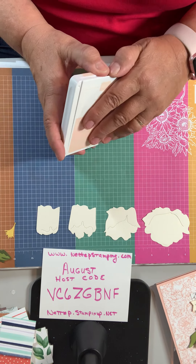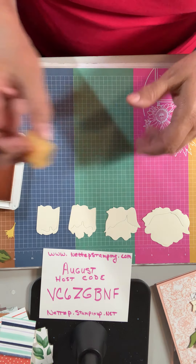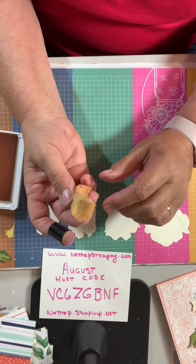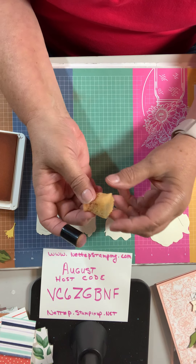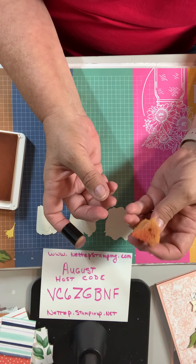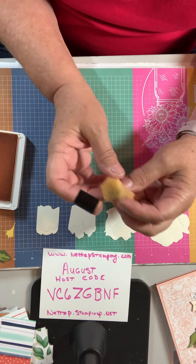Now, what I'm doing to make these look so pretty: I take a dauber — you can either use a sponge dauber or a piece of sponge. These are the stampin' sponges; they come round like this. I cut them up into about eight pieces or more. You can rinse them out with water and reuse them. And the sponge dauber you just use as it is — dip it in your ink and sponge on this peony, especially around the little slit.